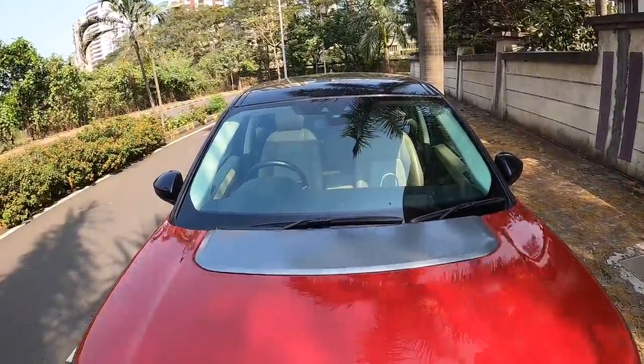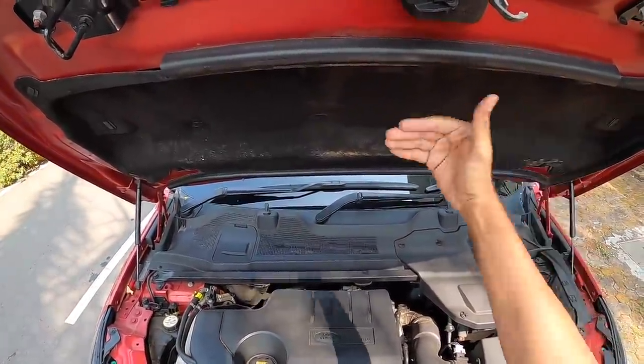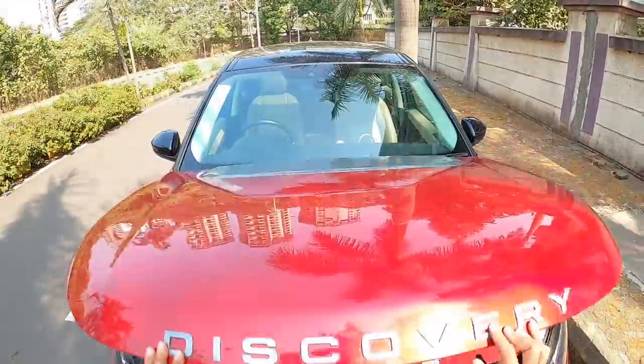Straight away I am going to be opening the engine bay — hydraulic struts. The engine bay is compact, quite noisy, but it's not as noisy on the inside. There is insulation right there as well.